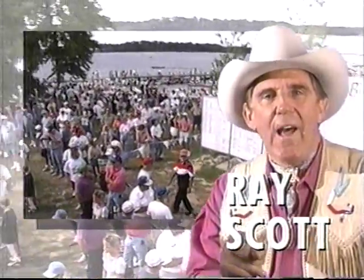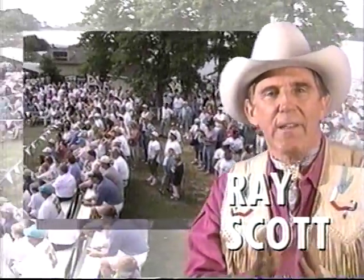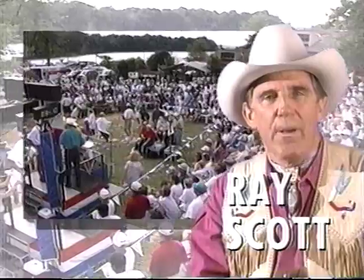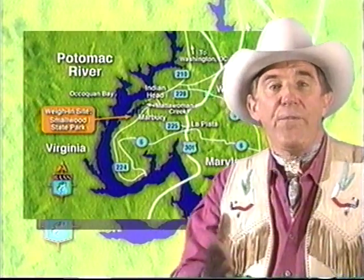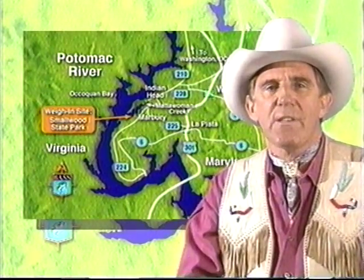Bassmasters, I'll make you a bet — a dollar against my cowboy hat that the next half hour you're going to learn something about Tidal River Bassin' you'll be surprised about. Today, the Bassmasters Tournament Trail drops anchor at one of the world's best known rivers, the Potomac River. We're headed to Charles County, Maryland, just downstream from Washington, D.C., for the Kmart Bassmaster Maryland Top 100 Tournament. We fished the Potomac before, but like all tidal rivers, this is a changing situation — and not just the tide movement. Here's Bob Cobb from Bassmasters to tell you all about it.